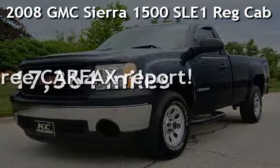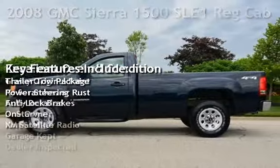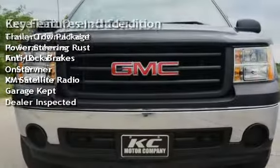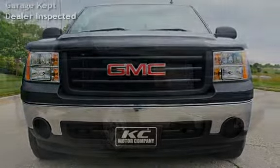Presenting a pre-owned 2008 GMC Sierra 1500. This two-door truck has an eight-cylinder, 5.3-liter V8 engine, with four-wheel drive and an automatic transmission.